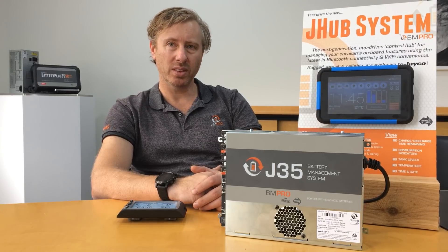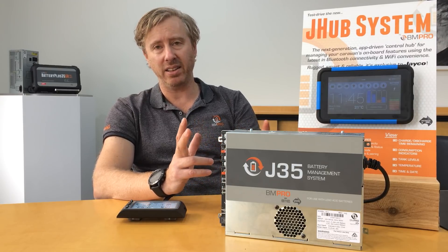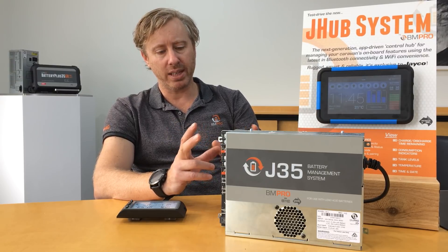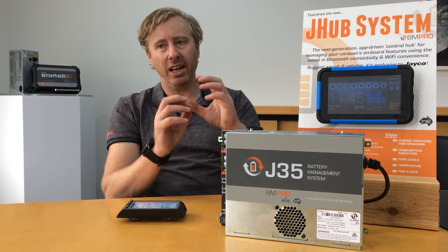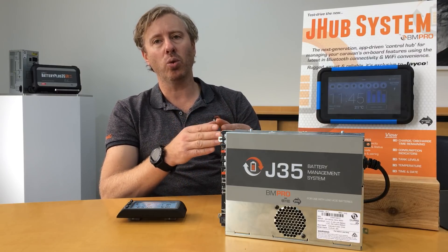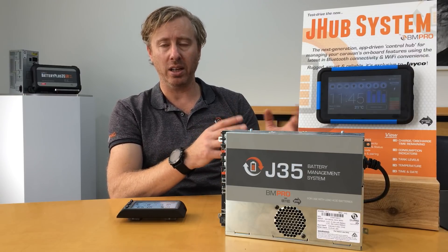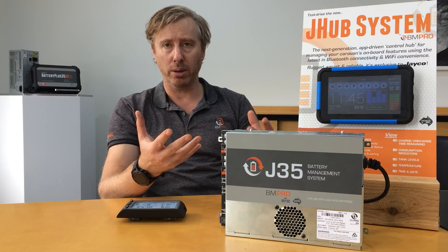Now that there are other solutions on the market, what is the advantage of J-Hub over them? The main advantage is that it works off a standard industry platform — a standard Android seven-inch tablet. Most other integrated systems out there work within their own contained environments and you can't interact with them. The beauty of J-Hub is that as we develop further, we can talk with other manufacturers' devices — the fridge, the air conditioning system, the awning — because we're working off a standard industry platform: Android.